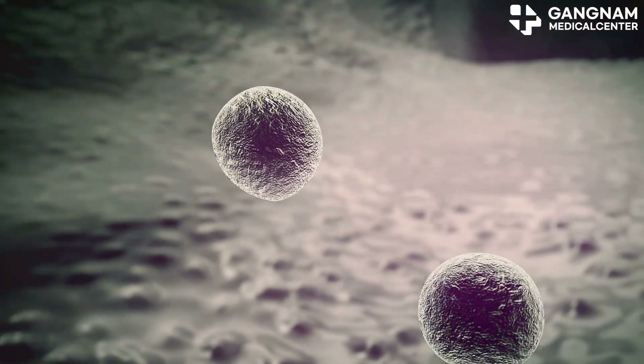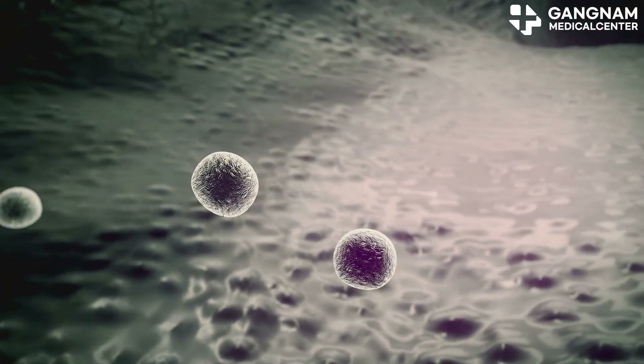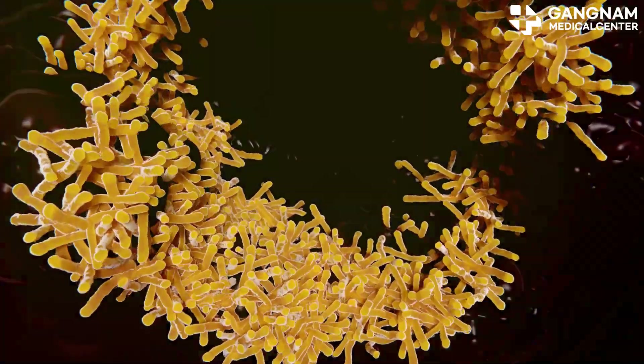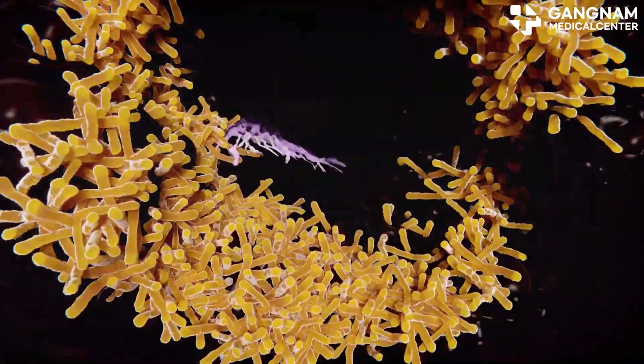In the immune system, exosomes help defend against infections by facilitating communication between immune cells. They enhance responses to pathogens, making them essential for a well-functioning immune system.